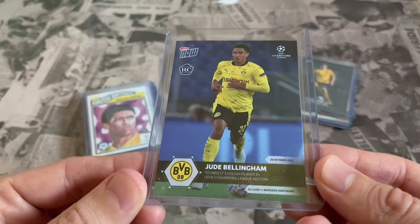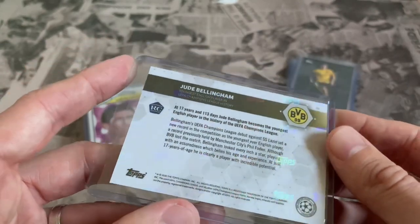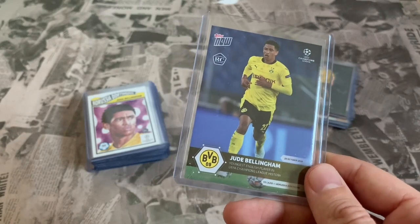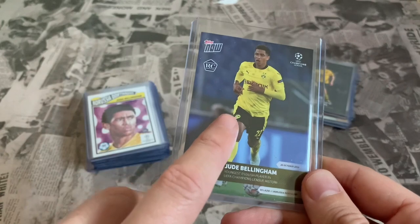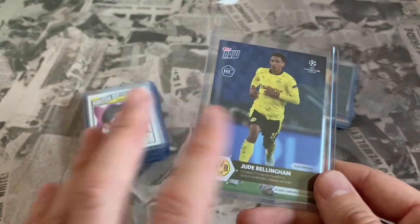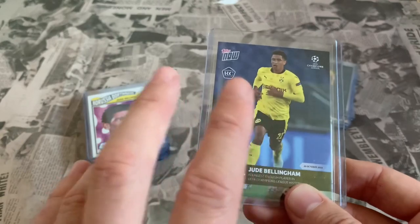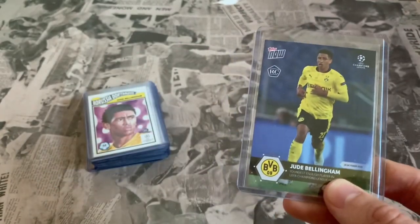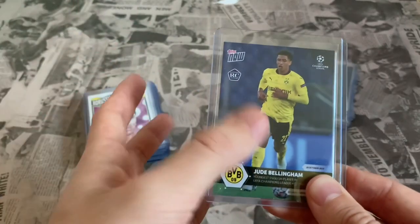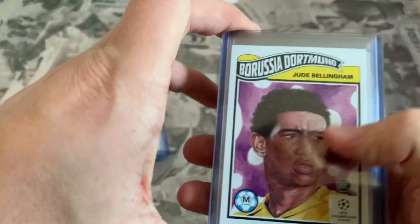This Topps Now card has the rookie card logo on it - it's Jude Bellingham, the youngest English player in UEFA Champions League history to start a game. These cards are stunning - the Topps logo has a holographic effect all the way through the back, absolutely beautiful. These are rookie cards, though potentially when Topps release the summer sign-in set that would also be classed as a rookie card and may be worth more than this one. These originally went for about a fiver but are now going on eBay for around 30 to 35 pounds.